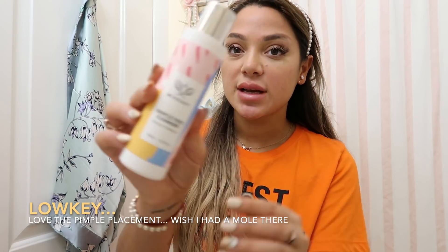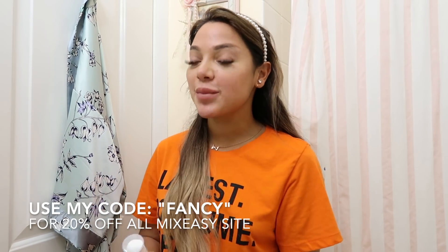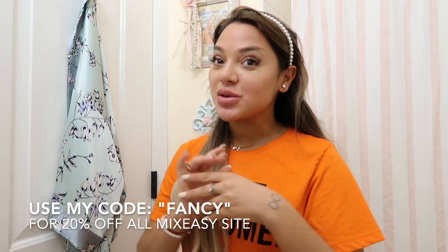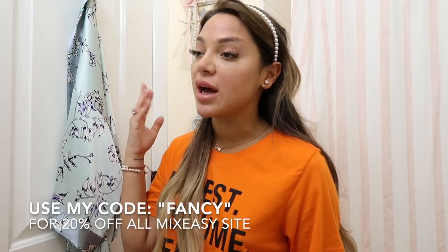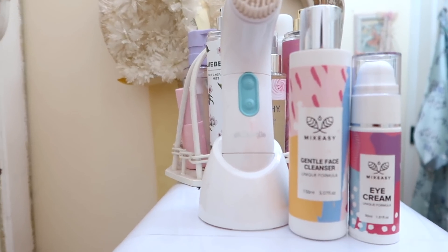My skin has been super sensitive lately, so I've been using my Mix Easy Gentle Face Cleanser. I talk about Mix Easy products in every video because this is the first brand that ever sponsored me and it's the only thing I've been using. Especially when my skin is going through a rough patch, this gentle cleanser is the best thing for it. On my Instagram, I use their face cream, their eye cream, and their face mask all the time when I'm doing self-care Sundays. I also use the Duval Spin Brush. It's beautiful — I love how it's mint blue and it matches my bathroom.